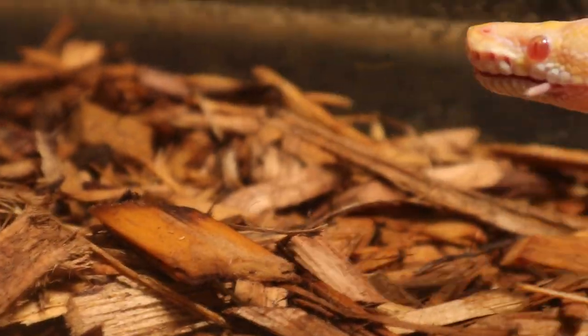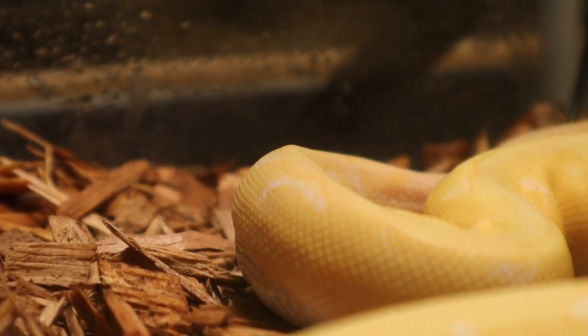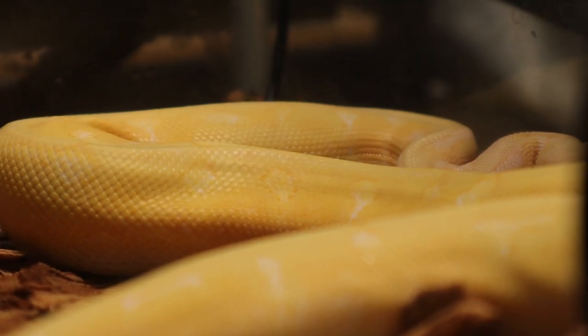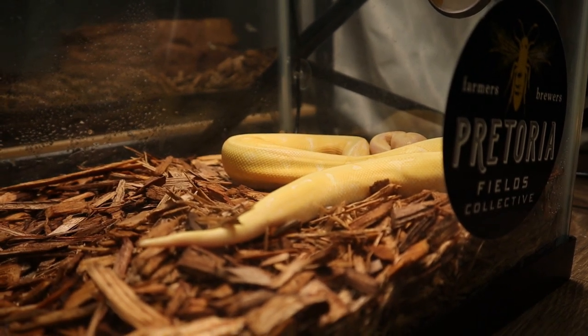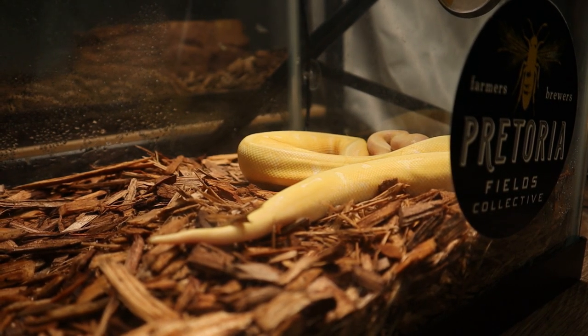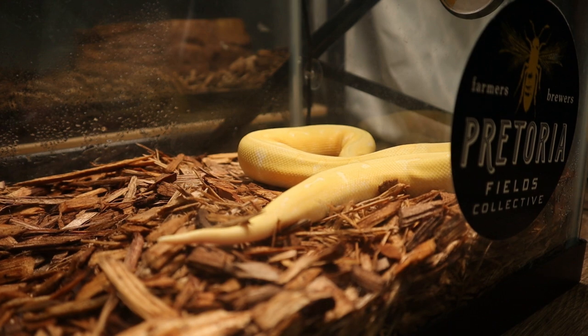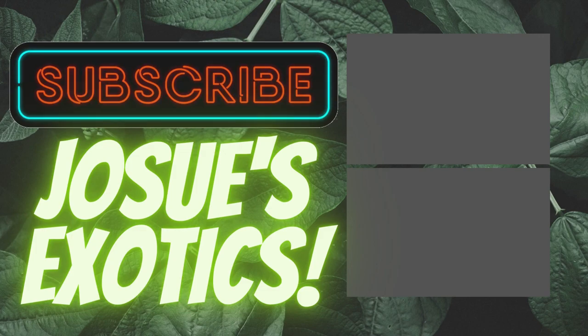All right, guys. This snake is done with his feeding for today. Appreciate you guys stopping by. Make sure you guys hit that like button and subscribe to the channel if you want to see more awesome content like this. Make sure you guys check out some of my other videos — that's non-feeding videos, of course, because I don't just make these. Appreciate you guys, and we'll see you on the next episode.